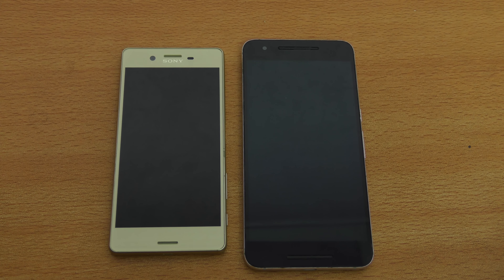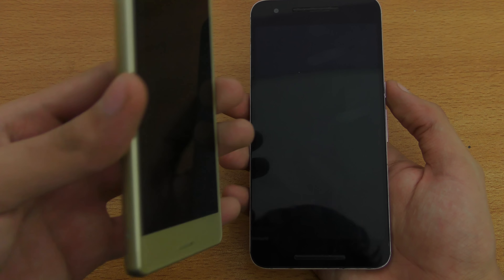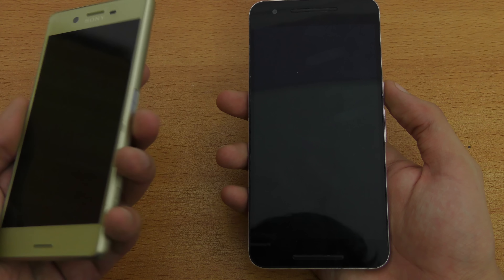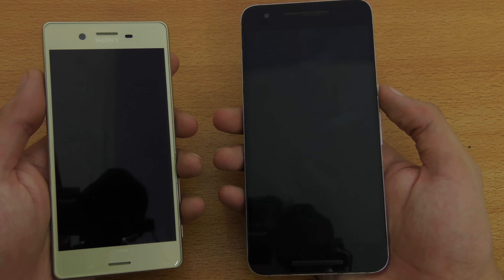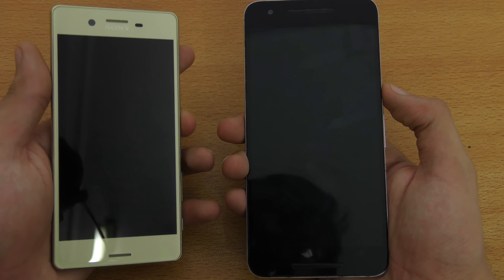Hey guys, it's time to do a speed test battle between the Xperia X versus the Google Nexus 6P. The Nexus 6P is the 2015 phone and this is a 2016 phone. Let's see which one will be faster. This is the Xperia X, not the Xperia X Performance, so it has the Snapdragon 652, but it is pretty well optimized.